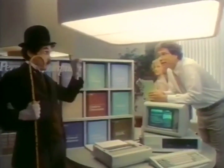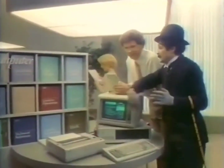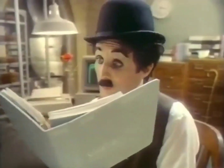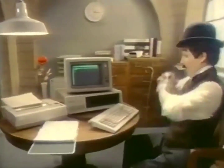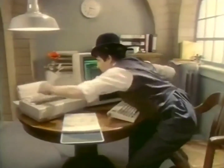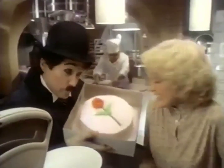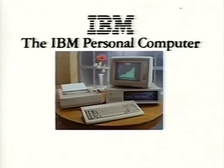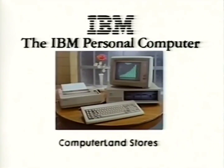The IBM personal computer — not only can it help you plan ahead, it'll balance your books and give you more time to make dough. And the cost? That's the icing on the cake. Your own IBM personal computer. Try it at a store near you.